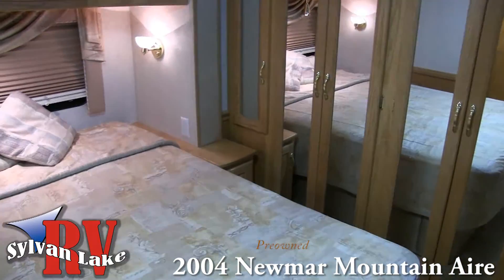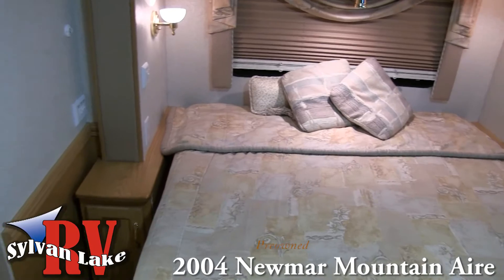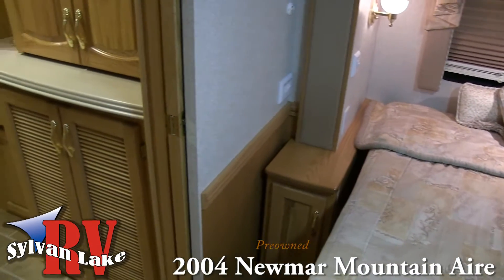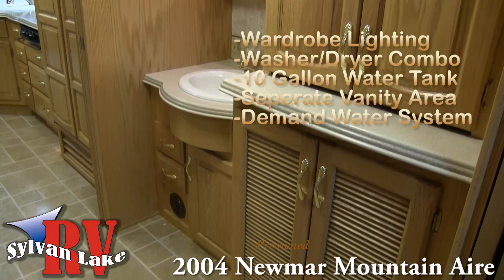The Mountaineire's spacious bedroom area is only accented by the separate vanity, washer-dryer combo, and lighting features. But to make this unit even more appealing, consider the 10-gallon hot water heater and demand water system.